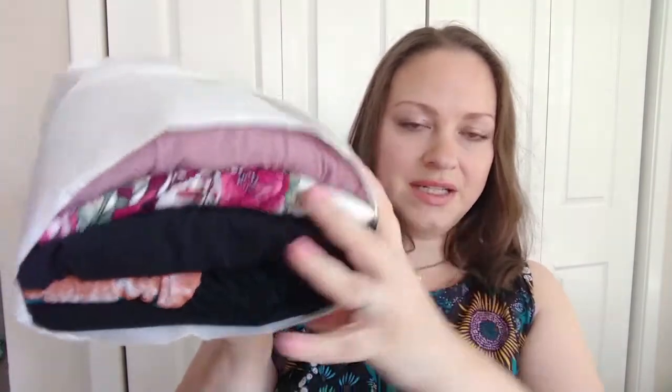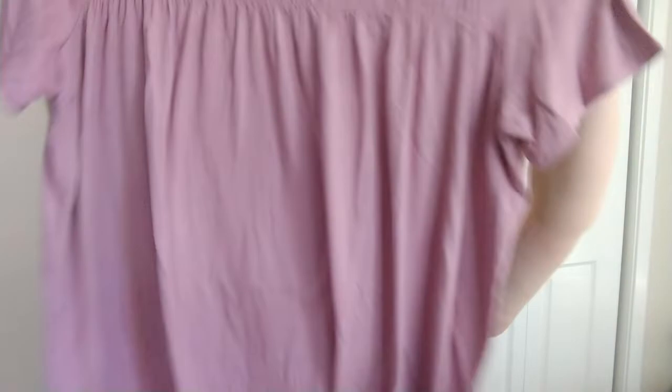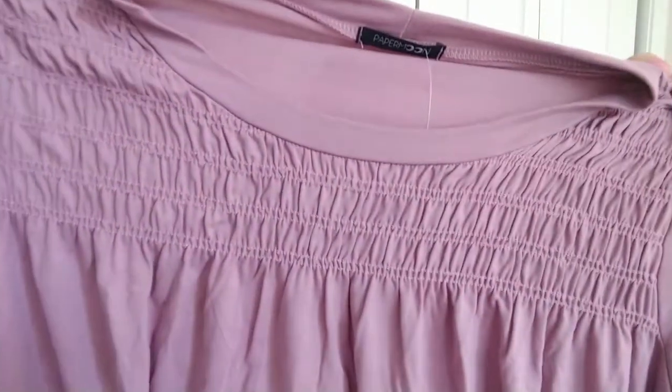Here's what the box looks like when I first open it. The first item I see is this — it says Paper Moon, it's a top, it's a pretty color. I love this detail up here. This is the Paper Moon Janae Smocked Knit Top in blush, in a 1X, and it's $38.